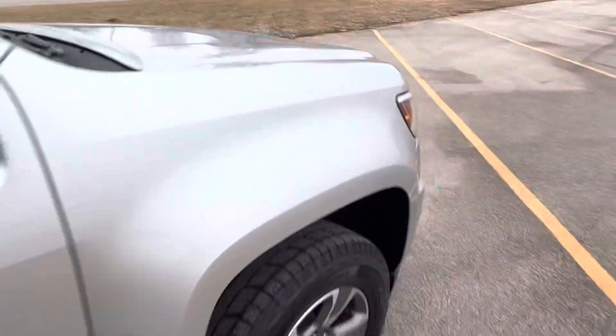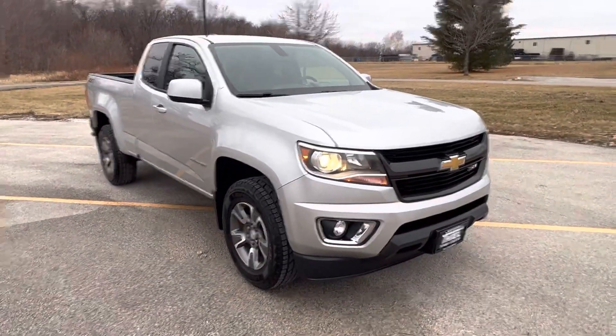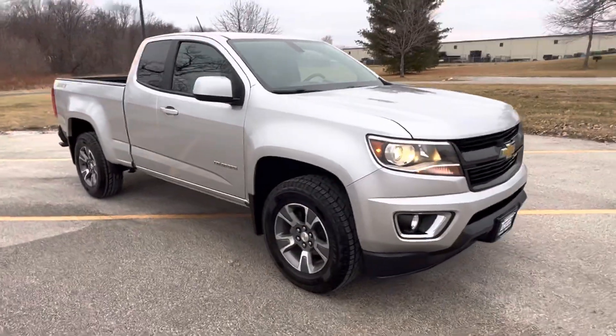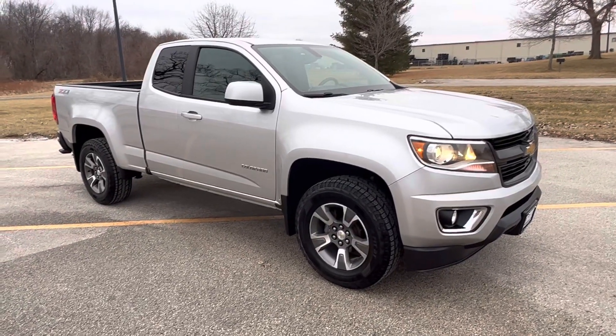The rear of the truck is very clean. Only found at Teal Truck Center in Pleasant Valley, Iowa. Carfax certified and priced to sell at $24,995.